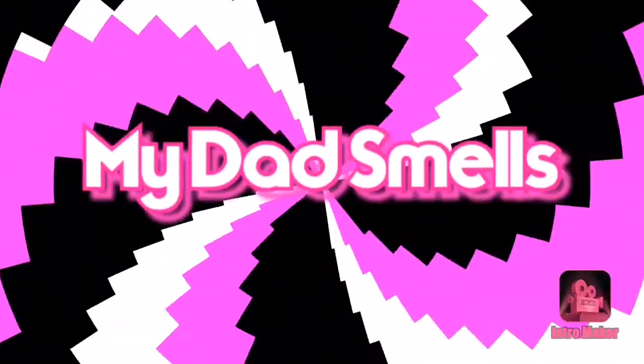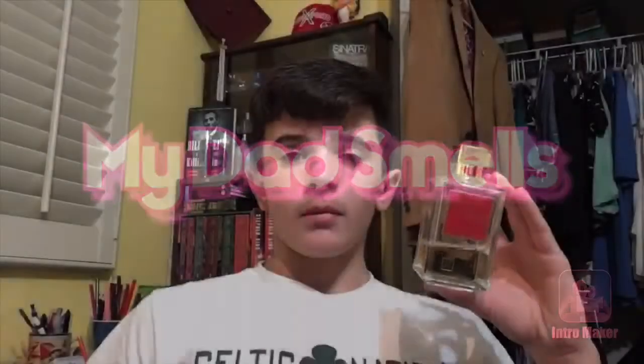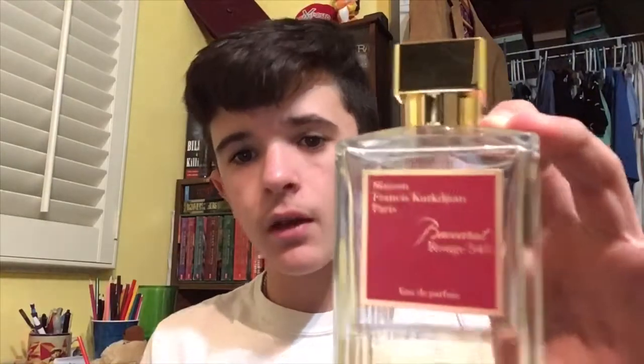So as you guys know we're going over Baccarat Rouge 540. This comes from the house of Maison Francis Kurkdjian in Paris — it's a very long name as you can see right there. This is an eau de parfum and I was super excited to get this one.